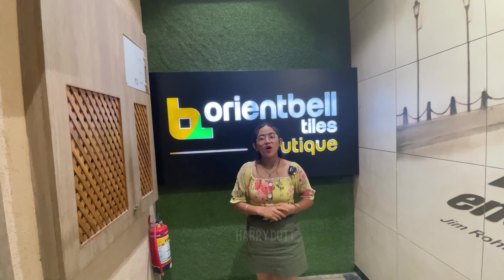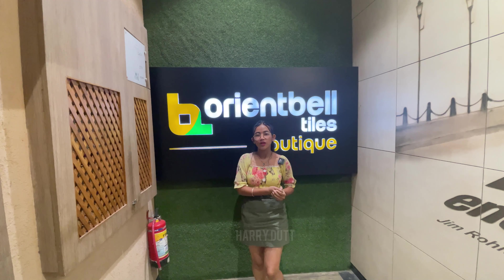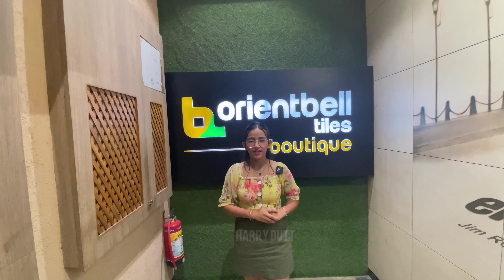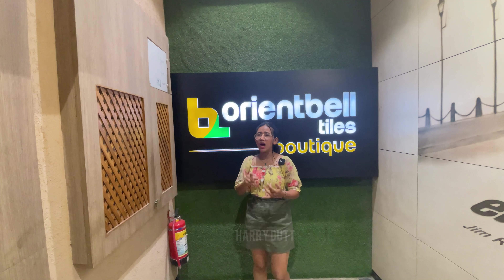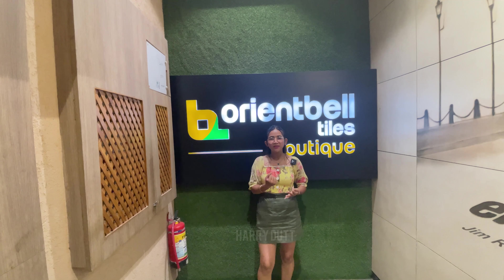As you know, friends, we always show you beautiful and luxury homes. But today we are going to show you the tiles inside the house — the materials, everything. Today we are going to show you the Orient Bell Tiles Boutique. The location is Sector 7, Madhya Marg, Chandigarh. You will find the details in the description.